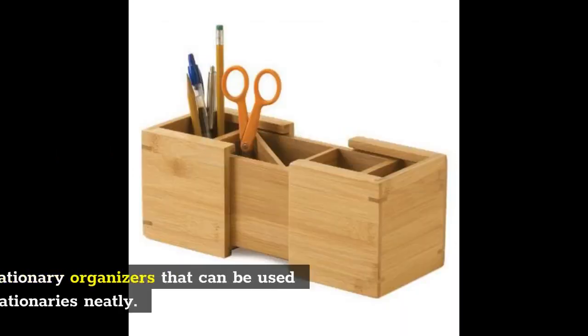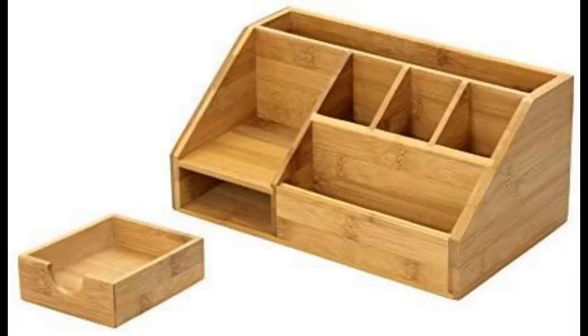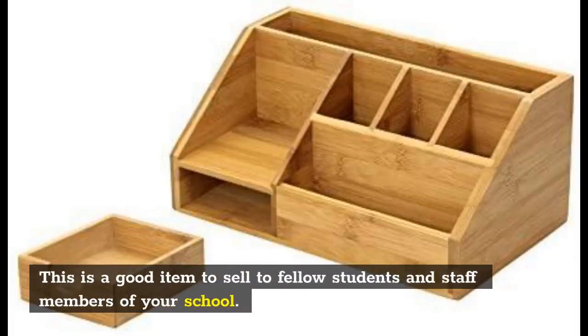Stationary holders: You can create small stationary organizers that can be used to organize and store stationery neatly. This is a good item to sell to fellow students and staff members of your school.